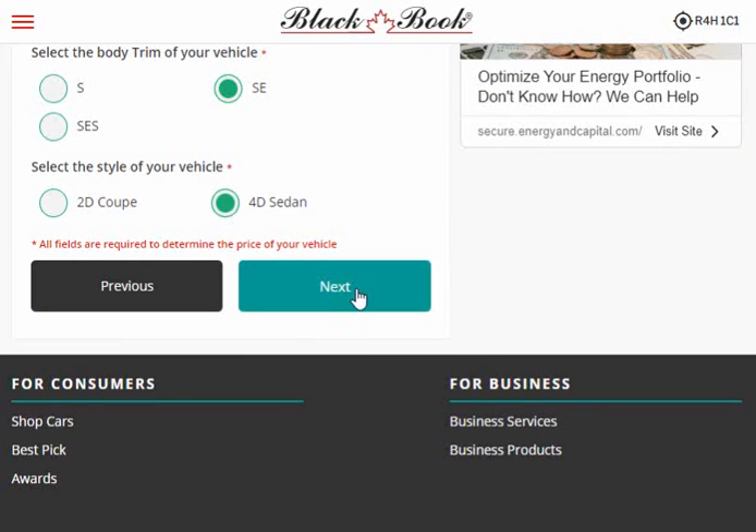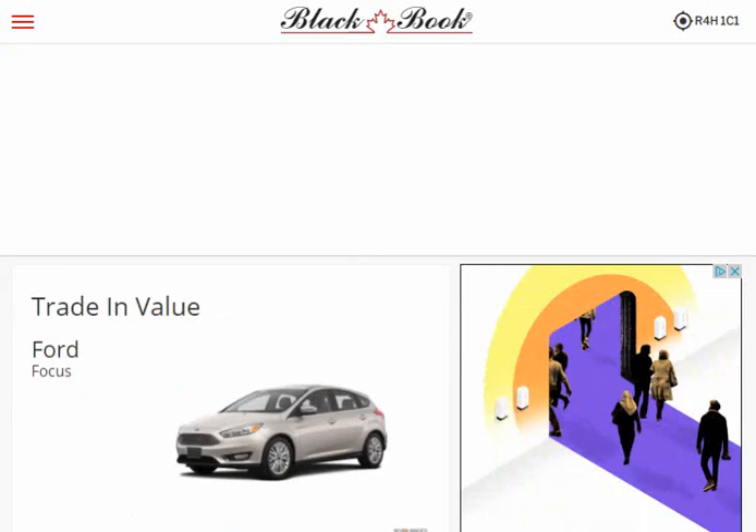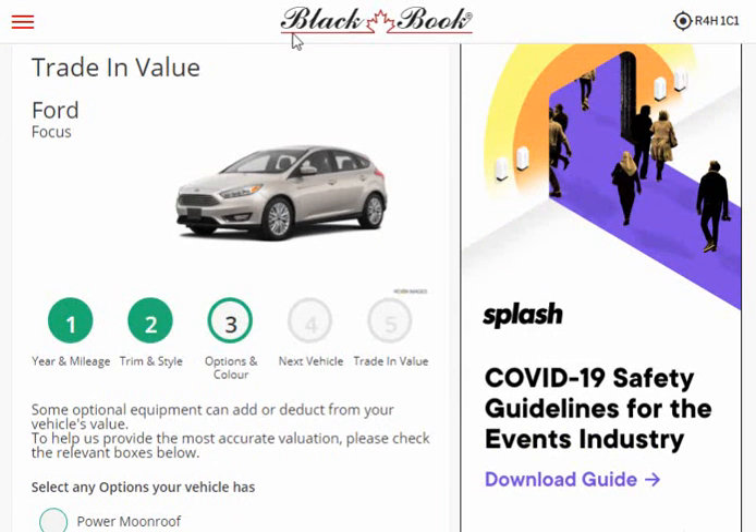This is called a valuation guide — you can get this for hockey cards, you can get it for houses; we're just doing it for cars. In Manitoba, the government at least uses a Gold Book. They all say the same thing: they tell you what something is worth after it depreciates for a while.